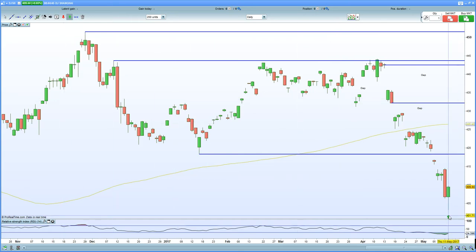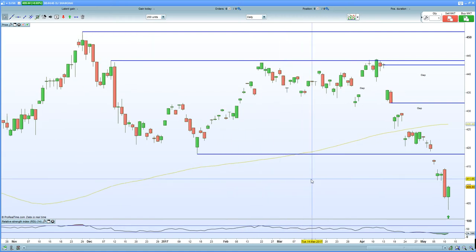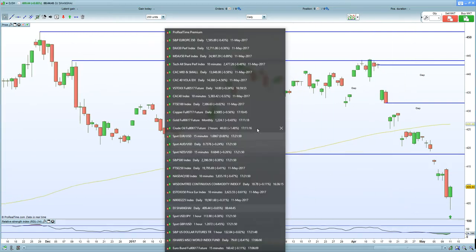We did have a potential bottoming tail put in today, so I'll take that into consideration as well. There are a lot of uncertainties, especially with regards to Chinese deleveraging, so certainly some cause for concern there.